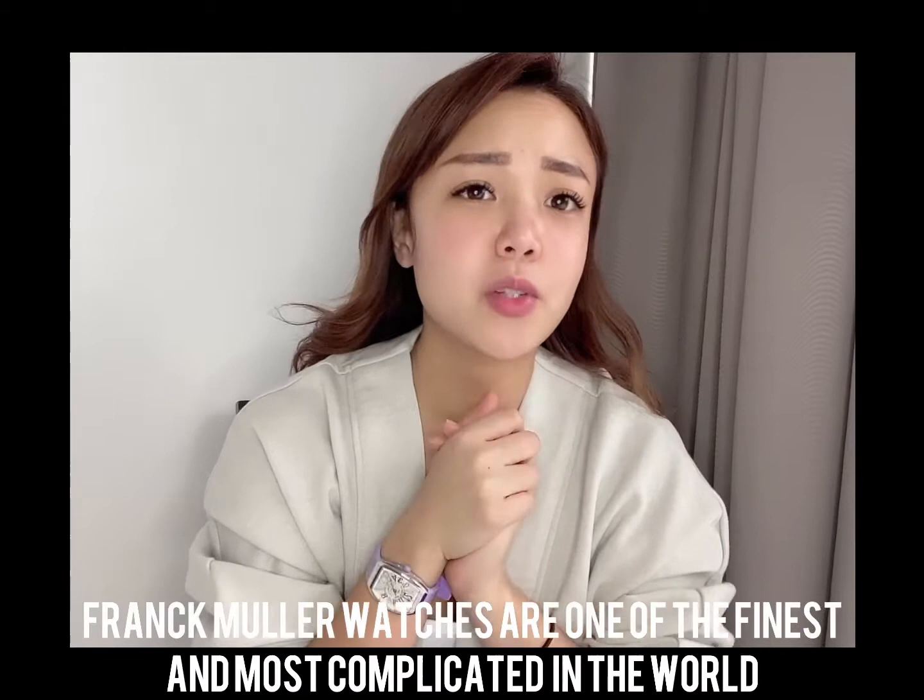Hi, it's me Amelia. Today I'll be telling you guys about Frank Muller. I'm wearing the Vanguard Ladies Color Dreams, one of the finest and most complicated watches in the world.